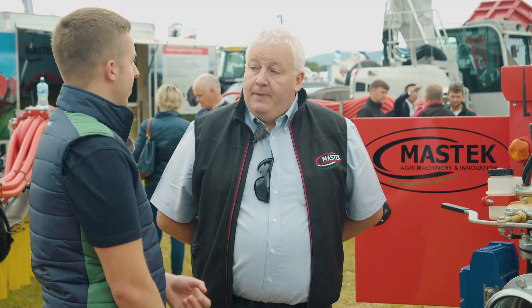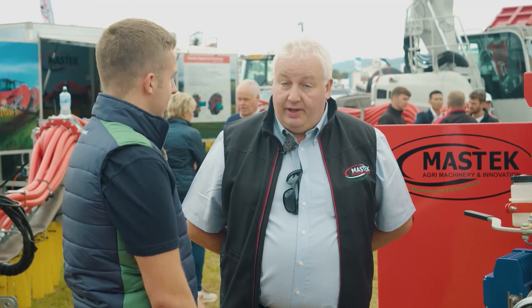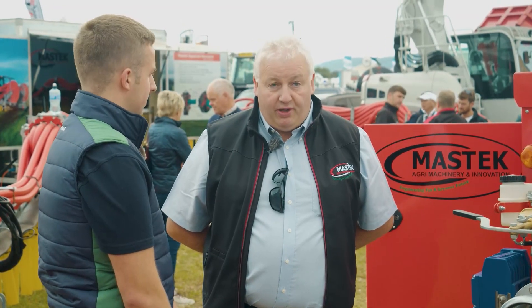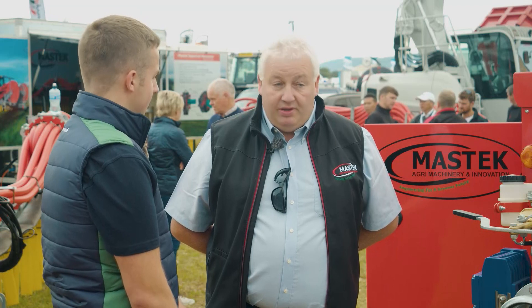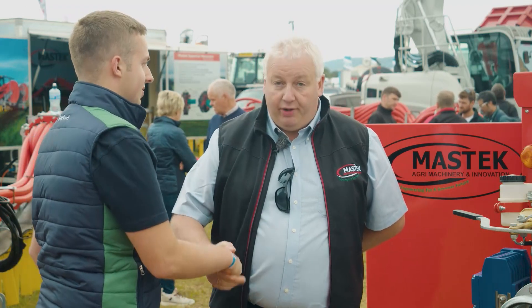Back at the ploughing for the first time in three years now — how much interest has there been in the products here? It's fantastic. Yesterday was just unbelievable. It's great to see people again. Things are positive, the weather's good, and it's been great. Well, thanks very much for your time. I hope it's a good week. Thank you.